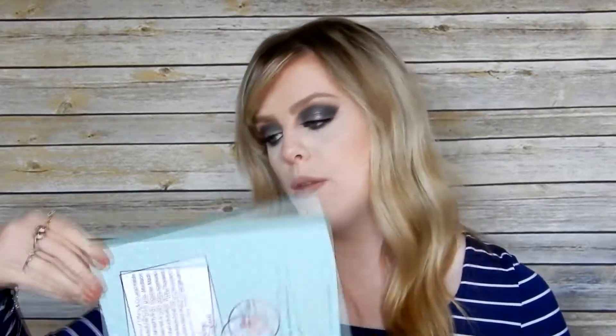Hey y'all, welcome back. Today I'm going to be doing a review and demo on the Madison Miller brush set. I got these in an Ipsy offer. They're from the brand SL Miss Glam. I'll link that website down below.